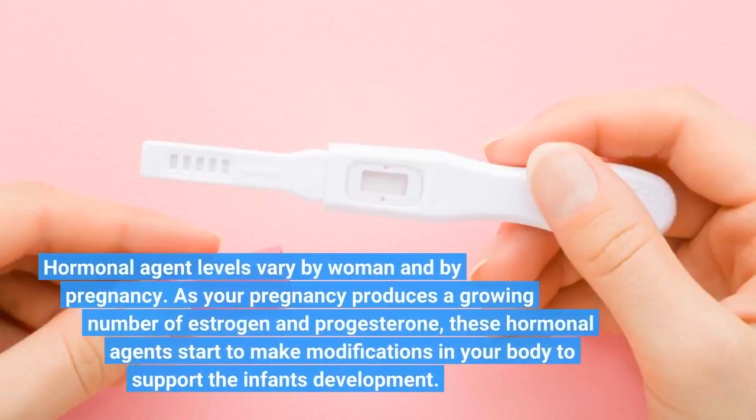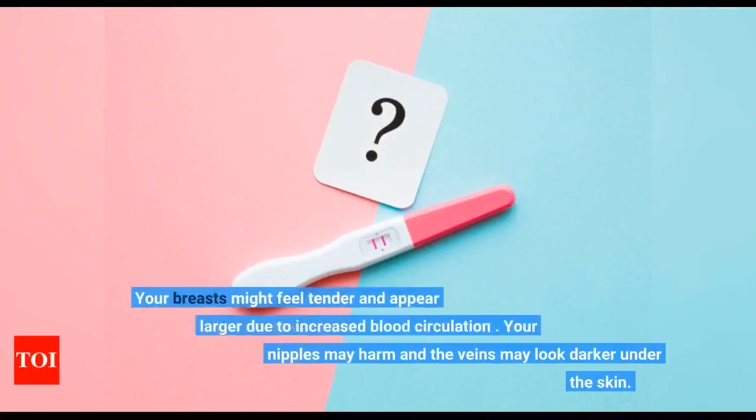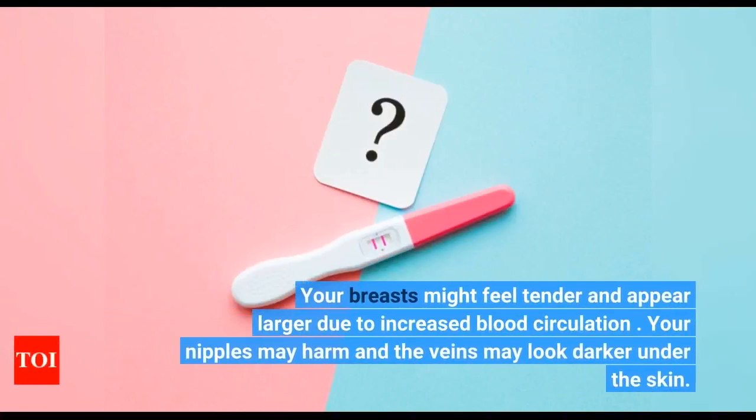Hormonal agent levels vary by woman and by pregnancy. As your pregnancy produces a growing number of estrogen and progesterone, these hormonal agents start to make modifications in your body to support the infant's development. Your breasts might feel tender and appear larger due to increased blood circulation. Your nipples may hurt and the veins may look darker under the skin.